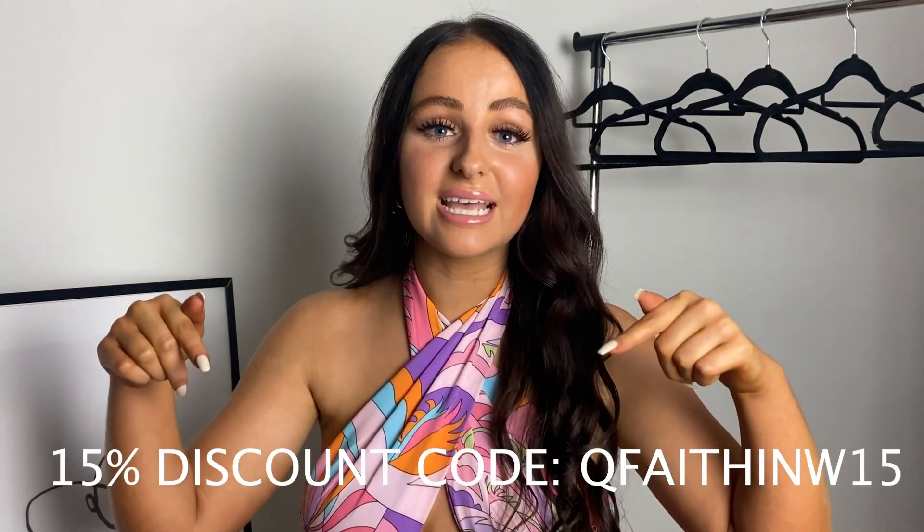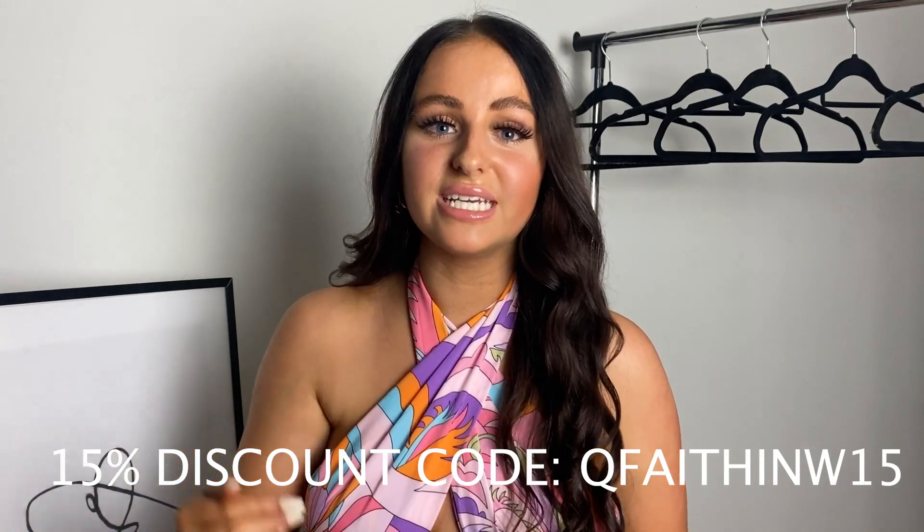Today I'm here with a huge Shein holiday evening outfits haul. I have picked out so many different outfits for evening wear — when you're going for a meal, drinks on holiday, that kind of vibe. Before we start, please use my discount code QFaithinW15 for 15% off. Everything in this haul will be linked in the description below. A huge thank you to Shein for sponsoring this video and gifting me all these items. Let's get straight into the haul.